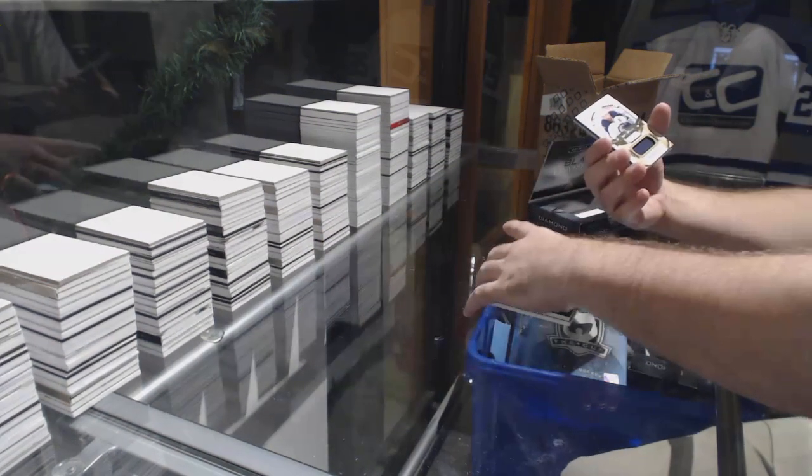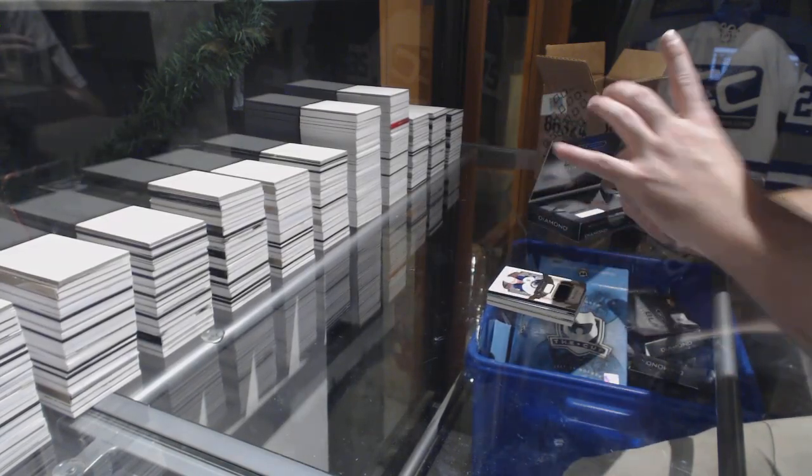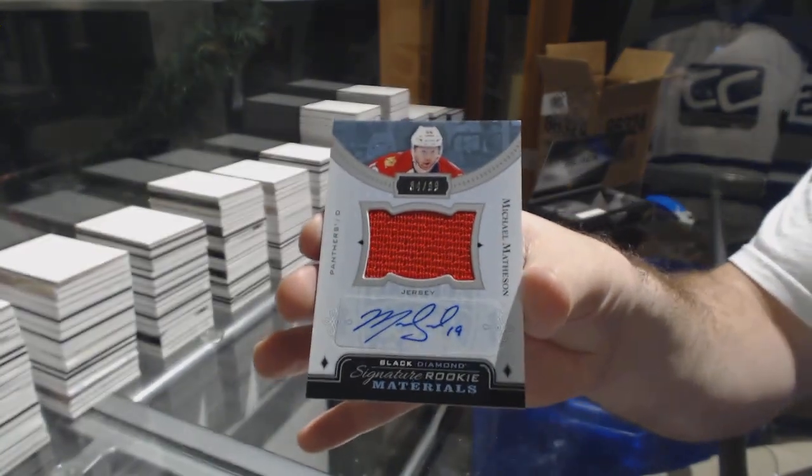For the Winnipeg Jets, the 149 Blake Wheeler jersey. And another Signature Materials, numbered to 99 — Michael Matheson for the Panthers.